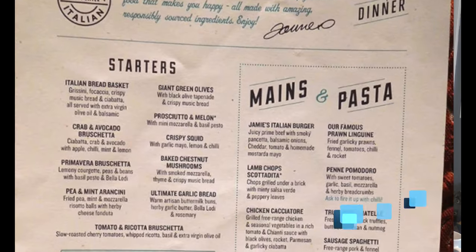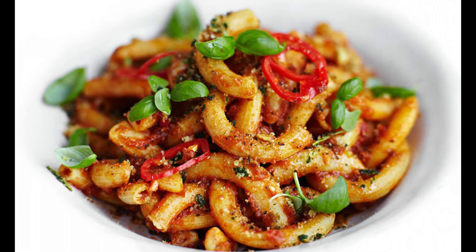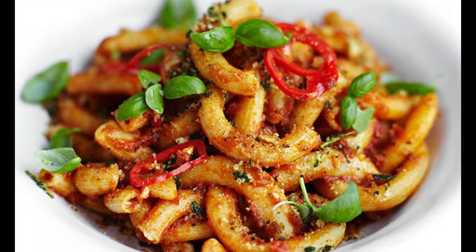The second specialty restaurant on our list is Jamie's Italian — it speaks for itself. We would probably try it, though being from an Italian family who cooks Italian all the time, it's a little iffy. When you're used to home Italian cooking, a restaurant version is different — your grandmother is not in the kitchen at Jamie's Italian on the ship. But the food looks delicious.